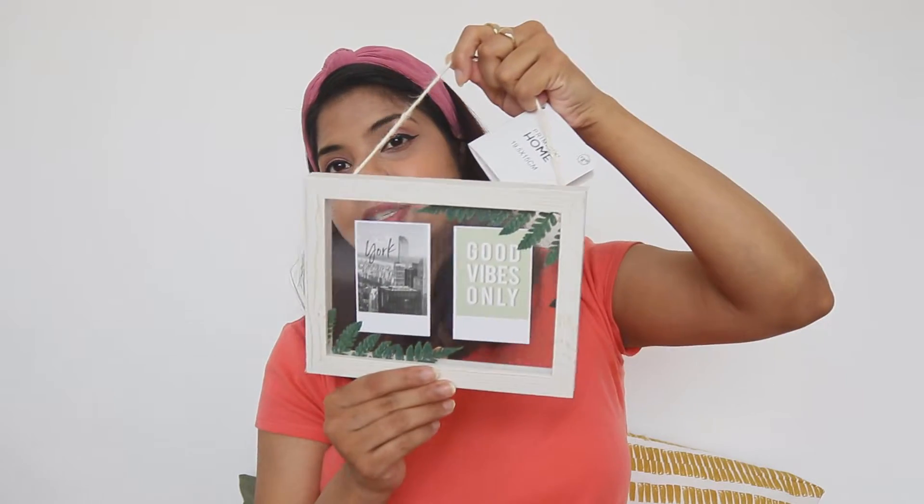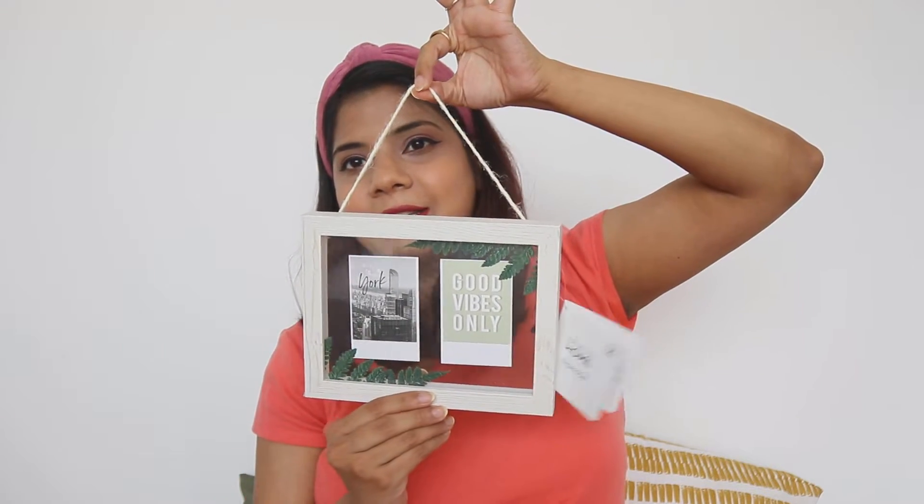I also bought a home decor item from Primark. As you know, we have shifted into a new house. You can put two frames on it — it comes in a tiny size and you can hang it. It was about one and a half pounds.